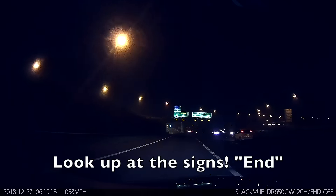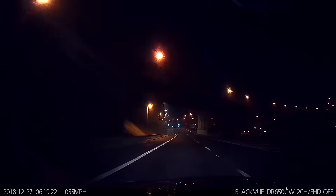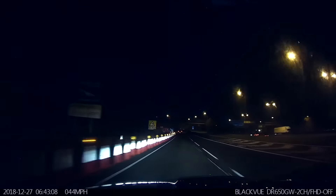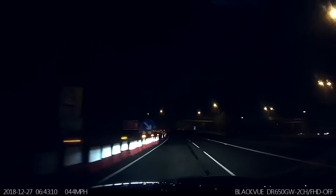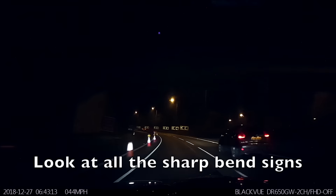As I turn off here, we can then see that this is now the end of the advisory speed limits. Notice the sign on the left — maximum speed 50 miles per hour for this bend. Generally, I find the advisory speed limits for bends to be good advice.